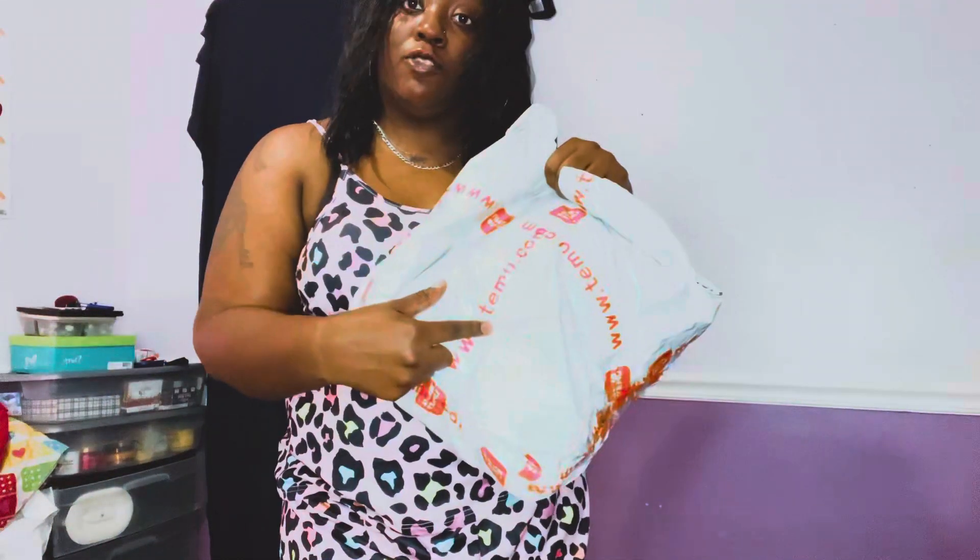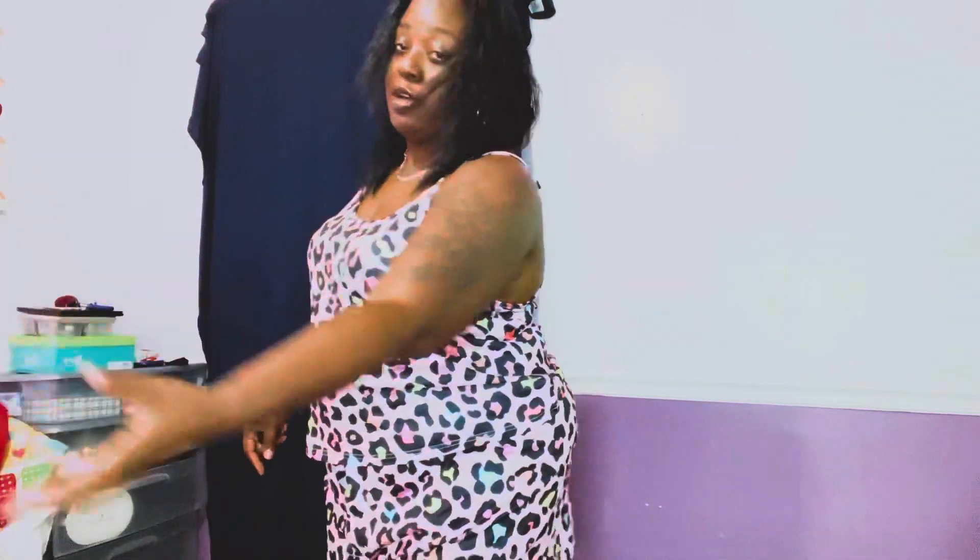Hey, what's up YouTube and welcome back, this is your girl Naturally Kimmy, aka This Kimmy, and today I'm here with another try-on haul. Today's try-on haul will be from Temu.